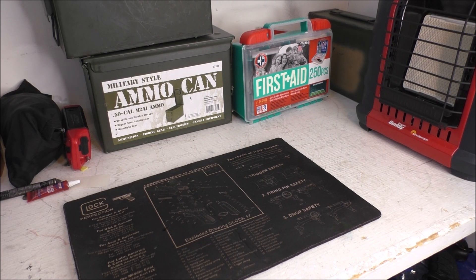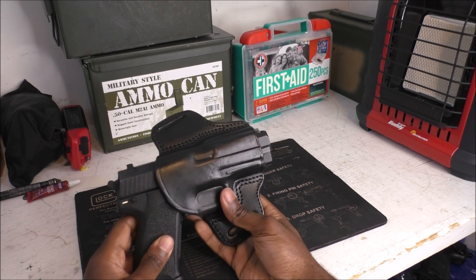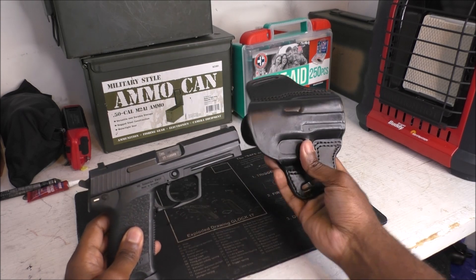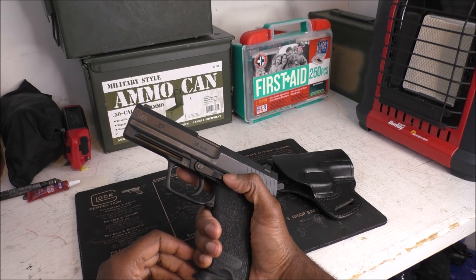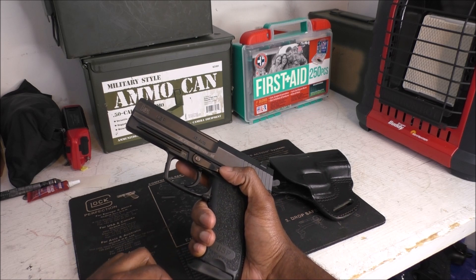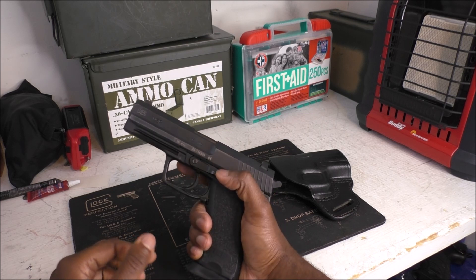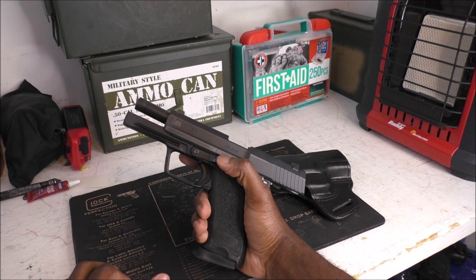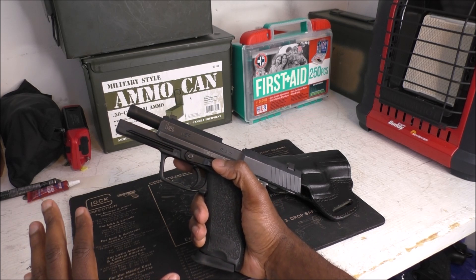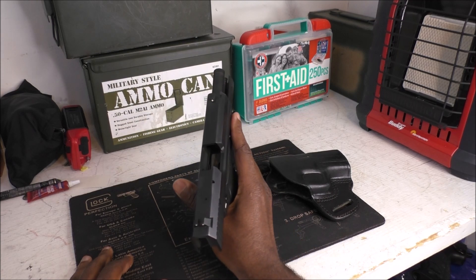The first gun that comes to mind is HK. If I just had to carry one gun and it wasn't my everyday carry, it would be the HK USP 45. A lot of you probably recognize this gun from the movie Collateral with Tom Cruise, where he played an assassin forcing Jamie Foxx's character to drive him around town. This was his primary gun — we all remember that alley scene. This gun has been tested extensively, by militaries, and is known for being incredibly reliable.